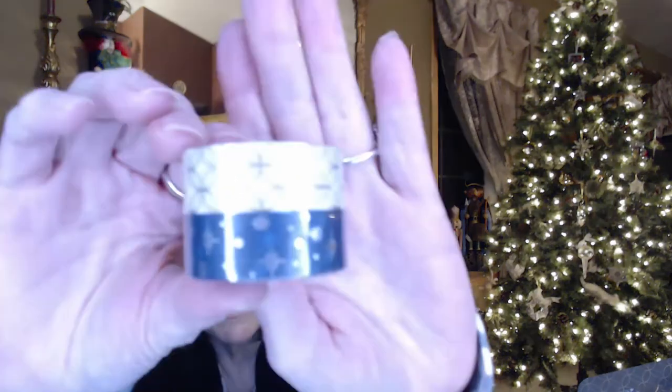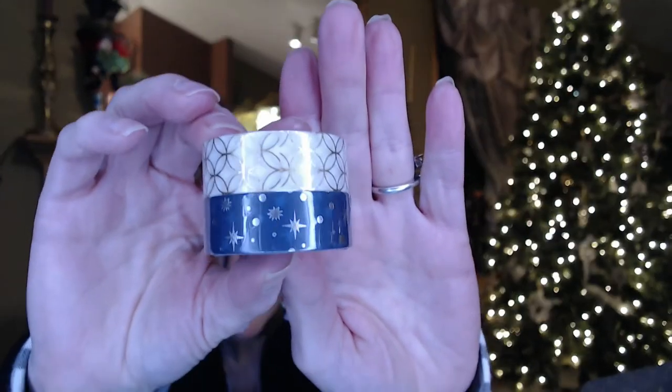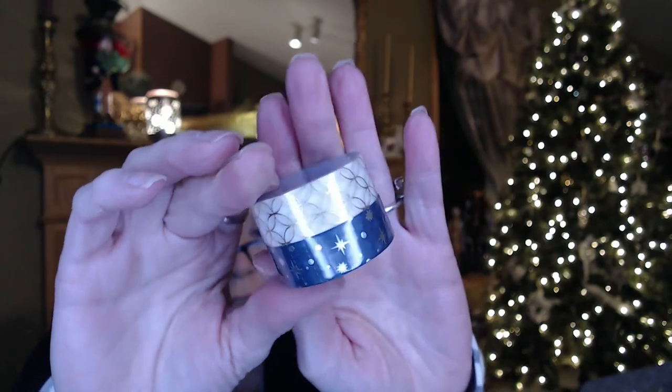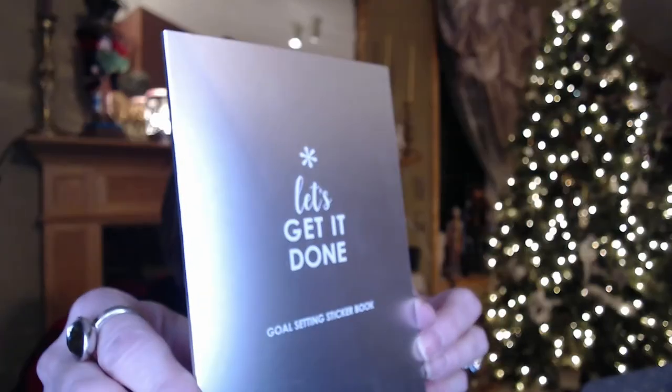We've got some washi tape — a blue with silver foiling and century boxes. It's very, very pretty. The washi duo is an exclusive and the value is $5.50. This thing I'm struggling to open is the mini sticker book. It's exclusive to the kit and valued at $8.50.